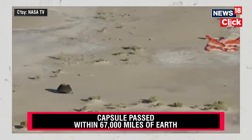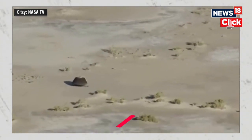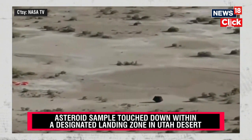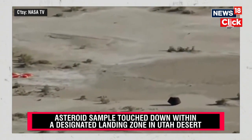Before we actually approach this sample, we need to check the area for any unexploded ordnances — UXOs — that could possibly be out there on the range. The first person on scene will be the on-scene commander, Stu Wiley. He'll be doing an environmental sweep.